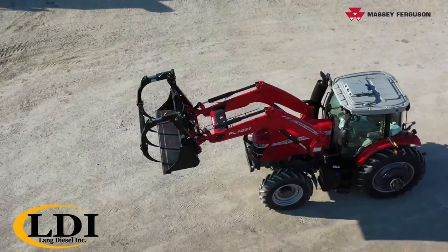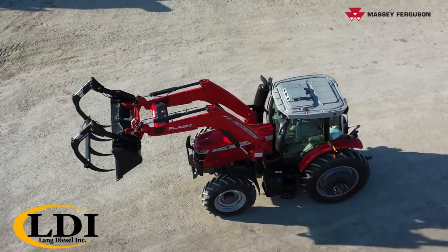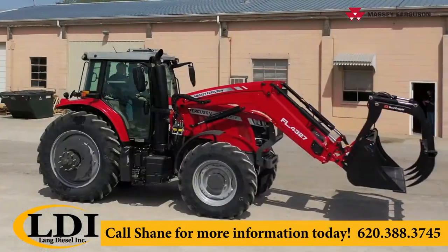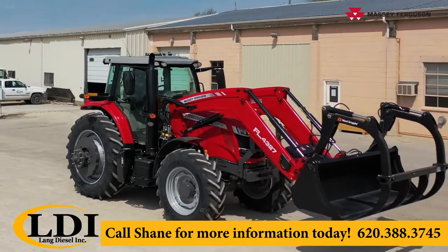This particular model is closed center hydraulics with four remote valves. Again, our 7718S Massey Ferguson — very nice unit.